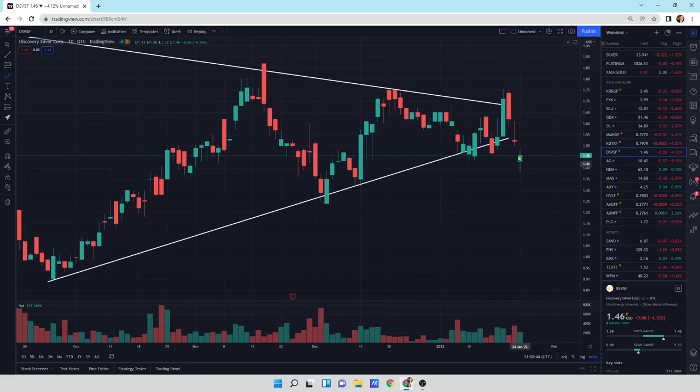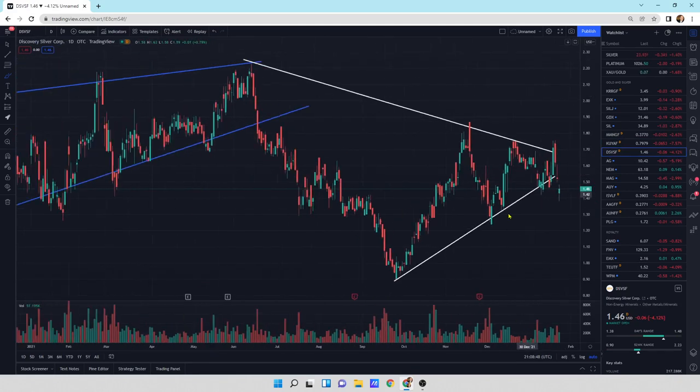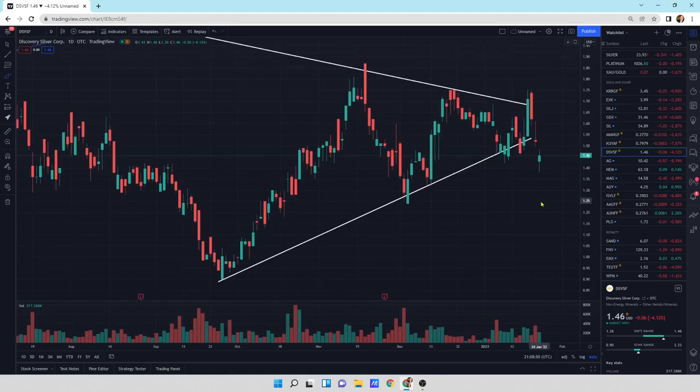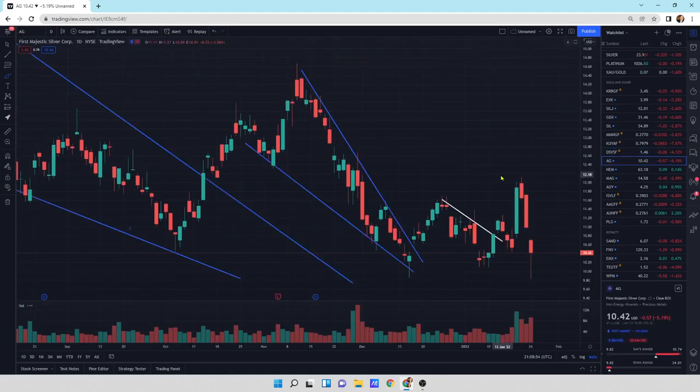Discovery Silver — this one's breaking down a little bit, kind of a large sell-off day. We'll see if this thing turns around, but I'd kind of hold off on it at the moment — I'd like to see some buying pressure. The rest of the sector looks really good though. AG looks good — nice big hammer pattern today. I would suspect that the momentum's going up. I'd look for a move higher.